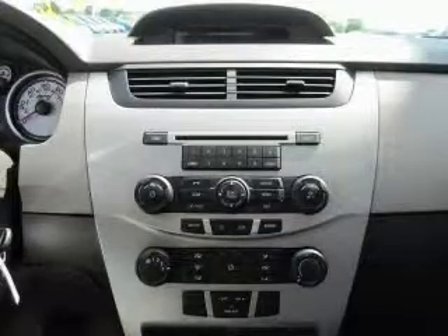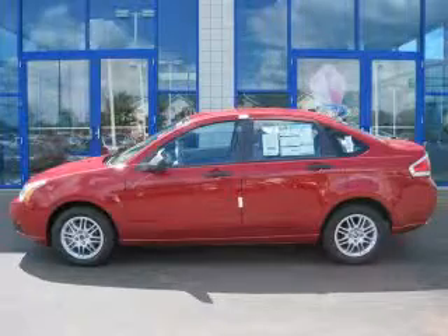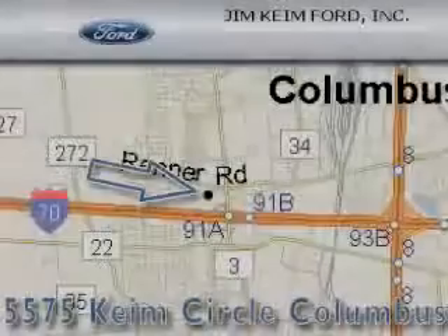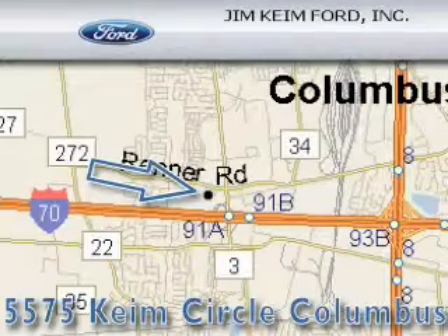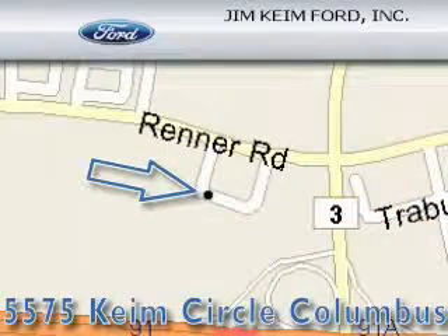Please call today to reserve this vehicle for a test drive. Jim Kine Ford is located at 5575 Kine Circle in Columbus. Our goal is to exceed all of your expectations to ensure that you'll return for future visits.